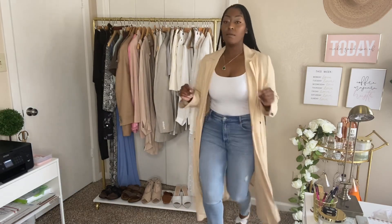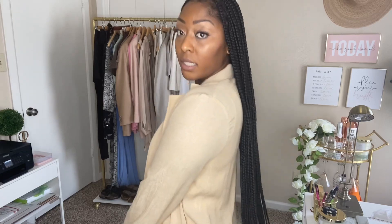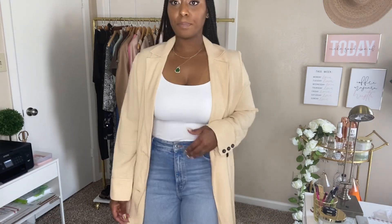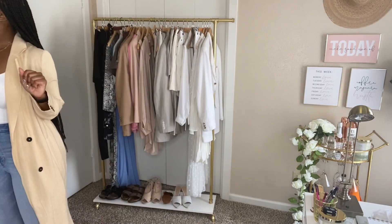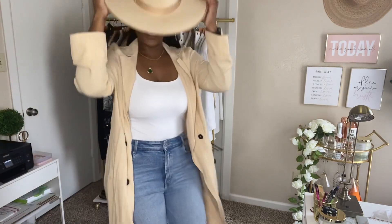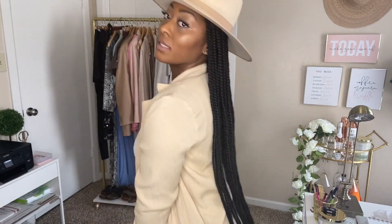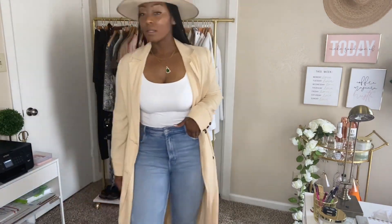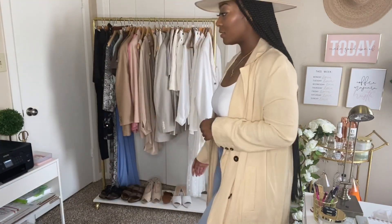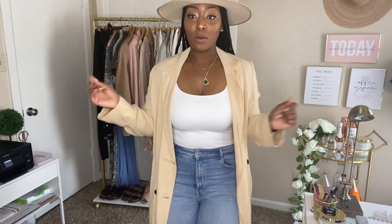I changed the shoes to some criss-cross white mules. I personally love a long cardigan — I love long sweaters, cardigans, all things long and flowing. Now I'm going to zhuzh up the outfit. This is the boss outfit — I'm going to make it bossy. Add a hat. Oh yes, she might be going out in this tonight!